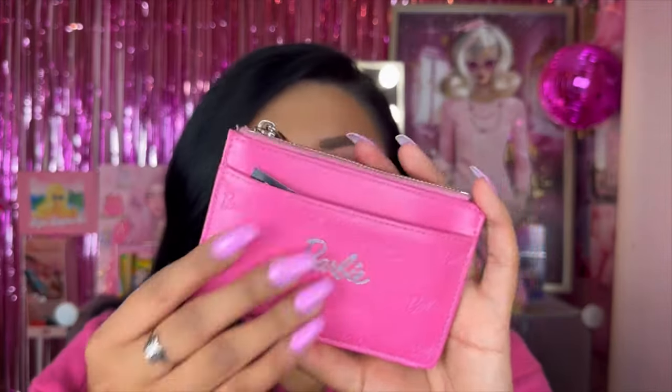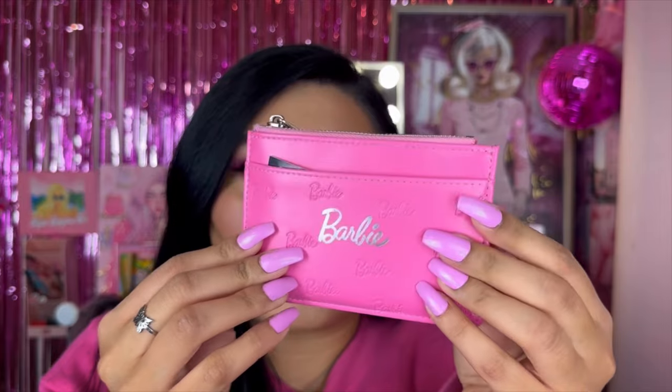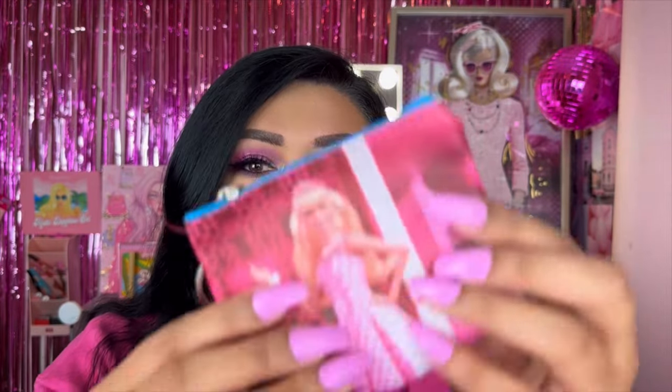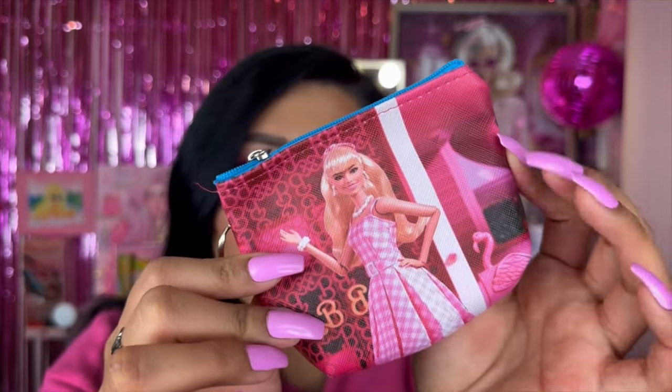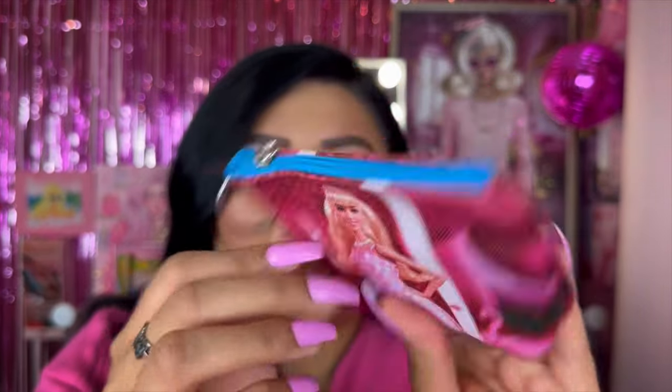We do have a couple of interchanging wallets. We have my original Barbie wallet from Miniso — this actually comes in a couple of other colors: a light pink, a black, and we have this Barbie pink one here which is the one I love. And then we also went to the Q Bargain and they had these cute Barbie-like coin purses. I thought this was so cute, so I just have some little essential things in here — some coins. Really cute, love this.